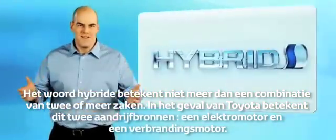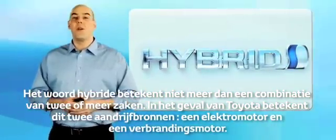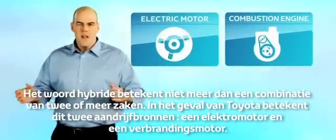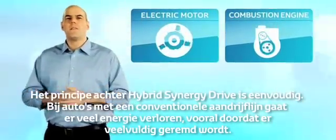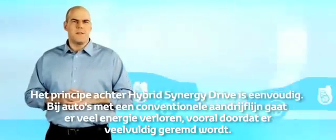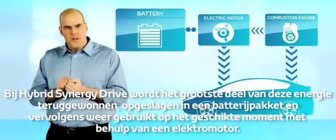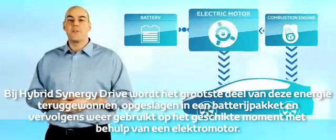The word hybrid simply means a combination of two or more things. In the case of a Toyota, this means two sources of power: an electric motor and a combustion engine. The principle behind hybrid synergy drive is simple. In vehicles equipped with a conventional powertrain, a lot of energy is wasted, mainly due to continuous braking. Hybrid synergy drive recovers most of this energy, stores it in a battery, and then it is reused at the most appropriate time through an electric motor.